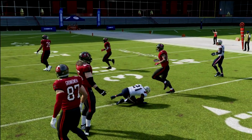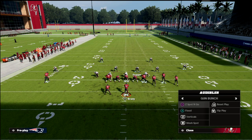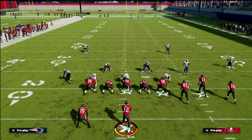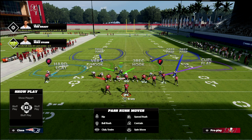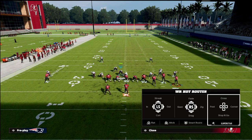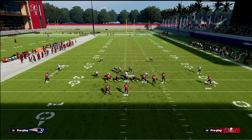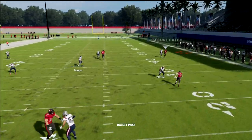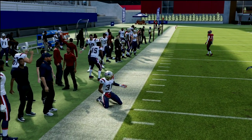Another really simple thing you can do: if you've got your plays set up and they run a motion out concept that's going to change your rules, just audible right back into cover six - I normally have that in my audibles. You audible right back into cover six and now it plays exactly as a perfectly set cover six, as you can see. That's how you protect your cover six against bunch formations.